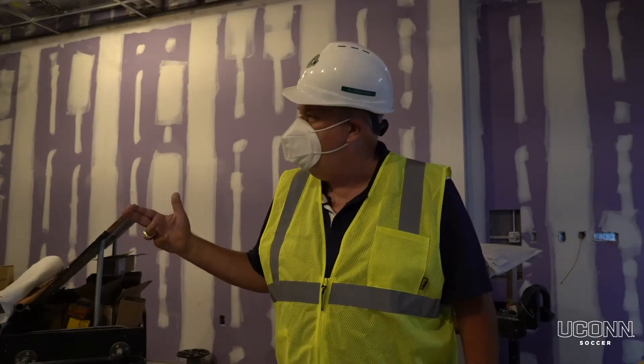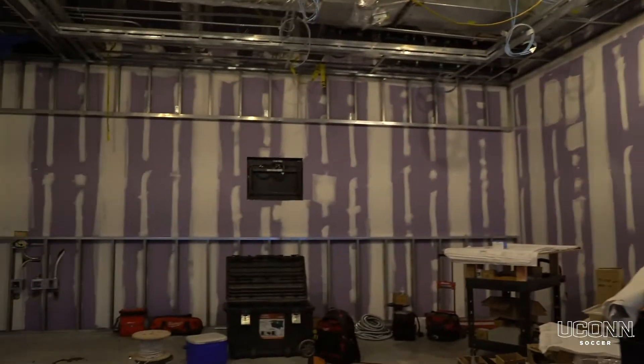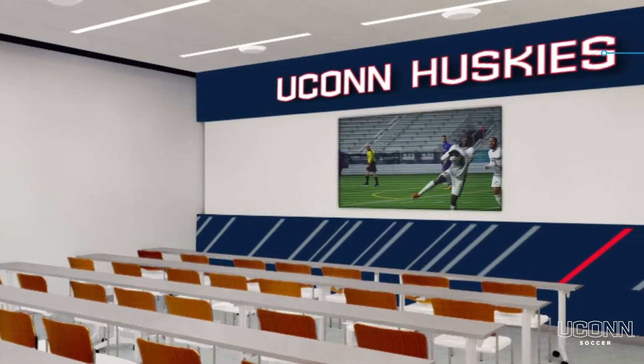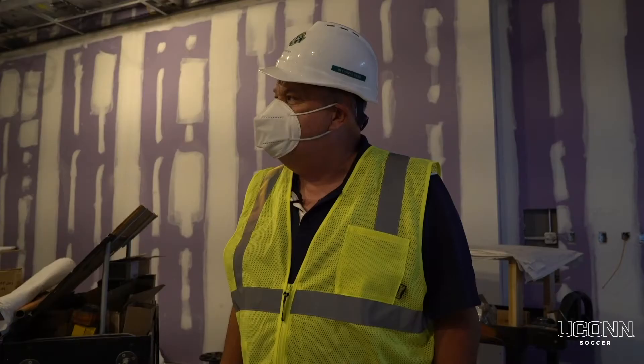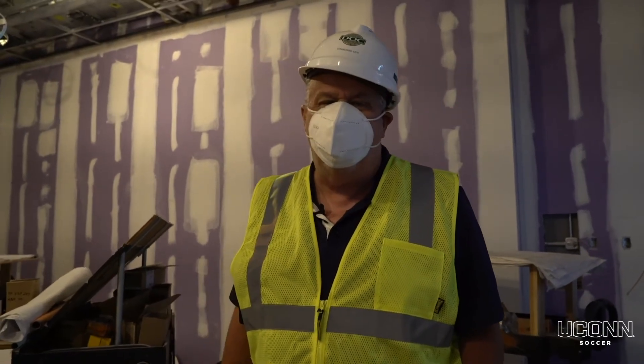We're now in the video room. There'll be a whiteboard and a flat screen TV where we'll be able to watch tape of opponents, show pregame and postgame tape, and do self-scouting on our team. Where I think it'll really help us is individual player development — we'll be able to sit with you and go over every touch you had in training and matches to make you more effective as a player.